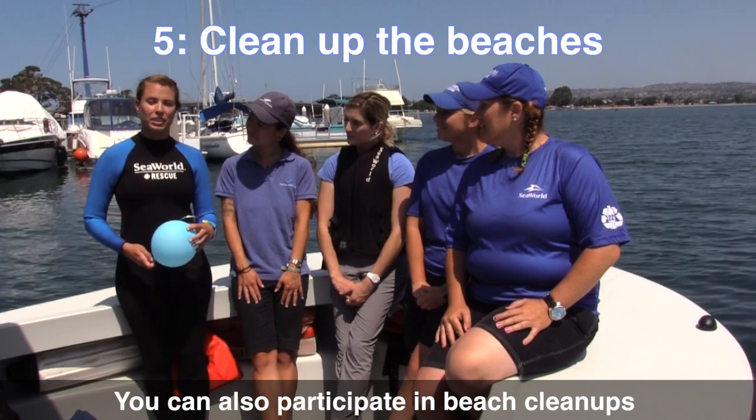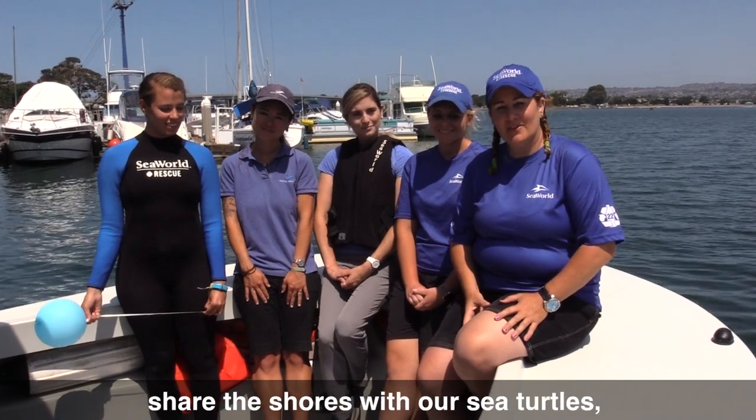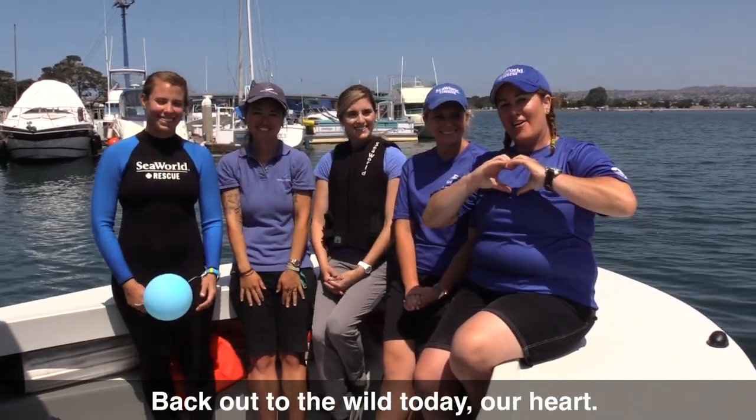You can also participate in beach cleanups, or even better, organize one yourself. I hope our tips today help you learn how to share the shores with our sea turtles so we can see them for generations to come. And one big cheer for Coral, heading back out to the wild today — our hearts go with her.